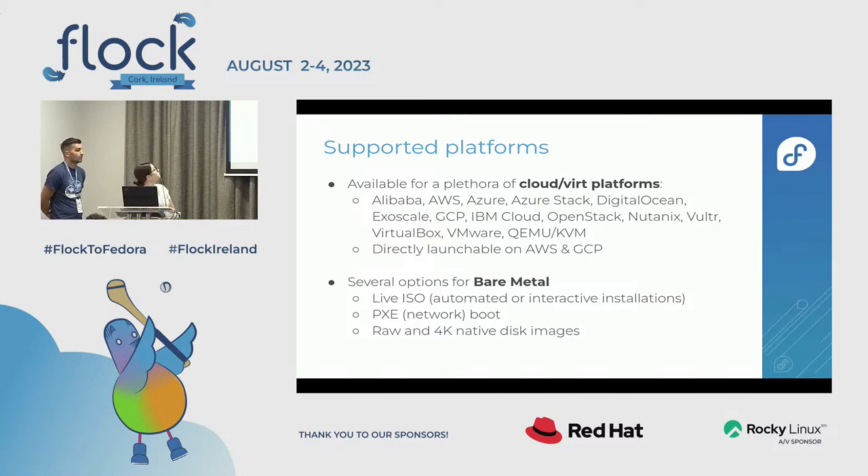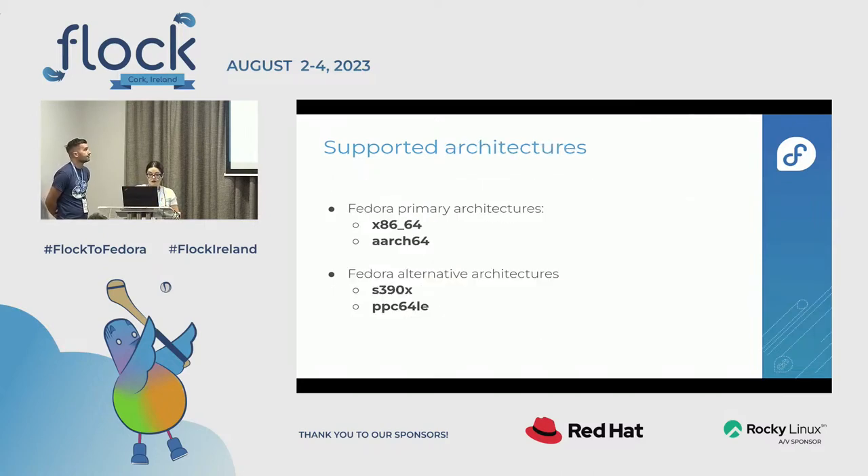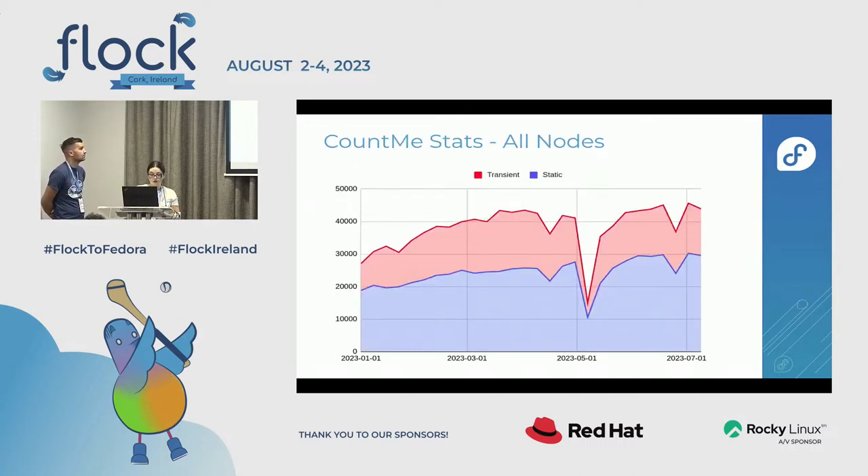We're supported on many platforms, and a few of those are now integrated into our automated testing — some are cloud platforms, some are bare metal. Automated testing happens during our release process on x86, AArch64, and we also have builds on s390x, though we don't have automated testing there yet. We're reaching over 40,000 instances, of which 30,000 have been live for more than one week. The red line shows transient systems (live less than one week) and blue shows static systems.